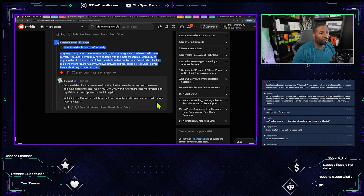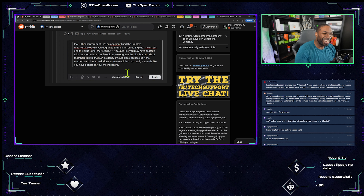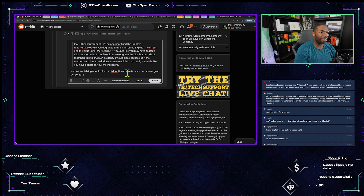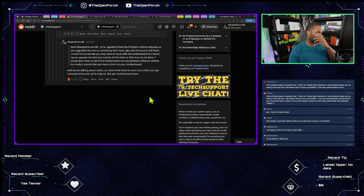The RGB on the RAM only works after there is more voltage on the main board when the PSU is powered on again. If it is the motherboard, he's sad because he doesn't want to send it to repair and can't use his PC for five weeks. We are talking about colors — not much urgency here. Just get some LED strips and call it a day. But yeah, it does sound like a motherboard short.